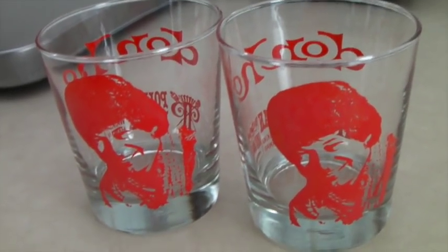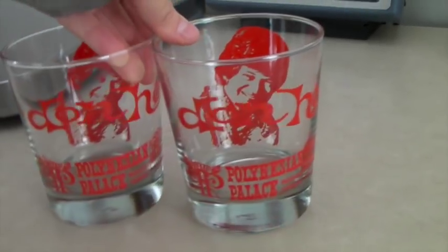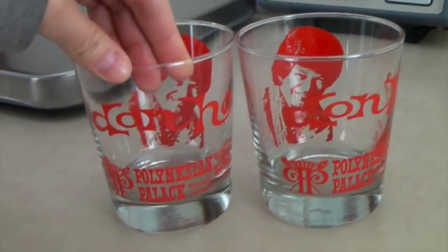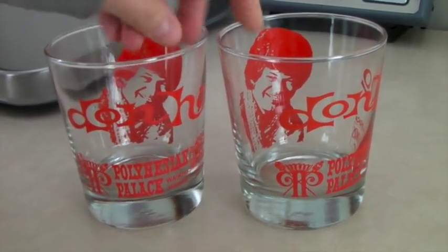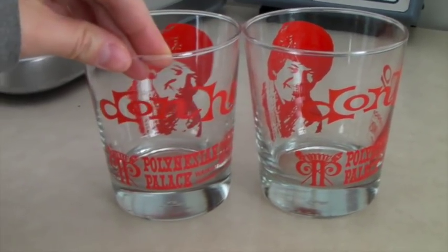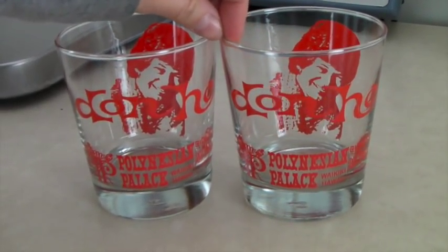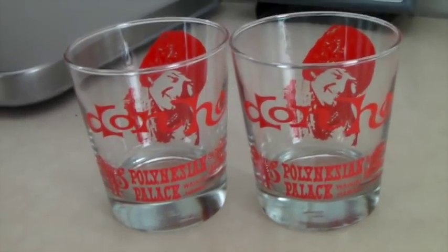These are vintage Don Ho Polynesian Palace drink glasses — whiskey glasses. There are a million of these on eBay so I didn't think they'd sell fast, and they didn't — I've had them for a couple of years — but they finally sold for $27.